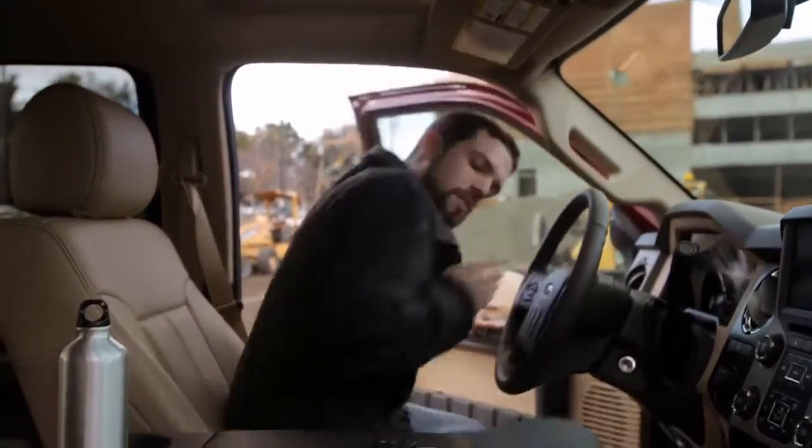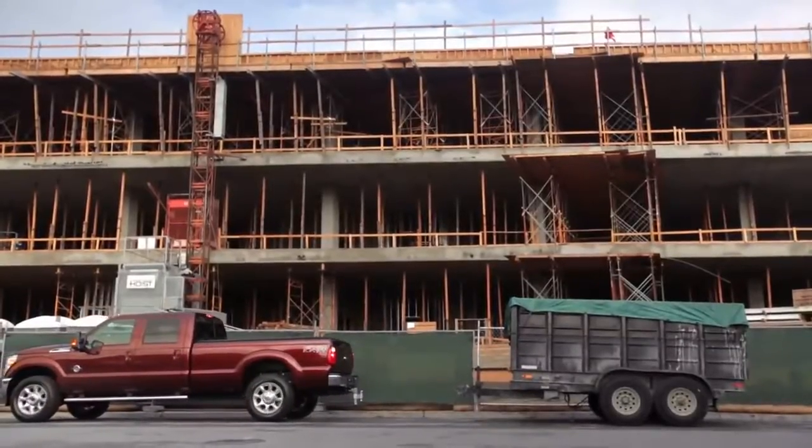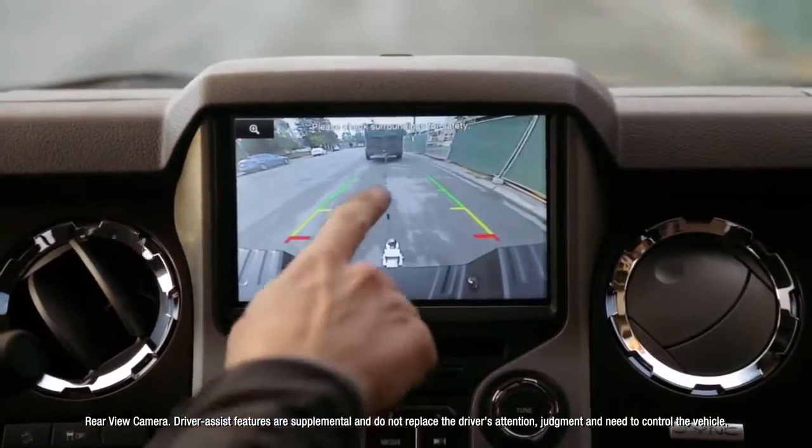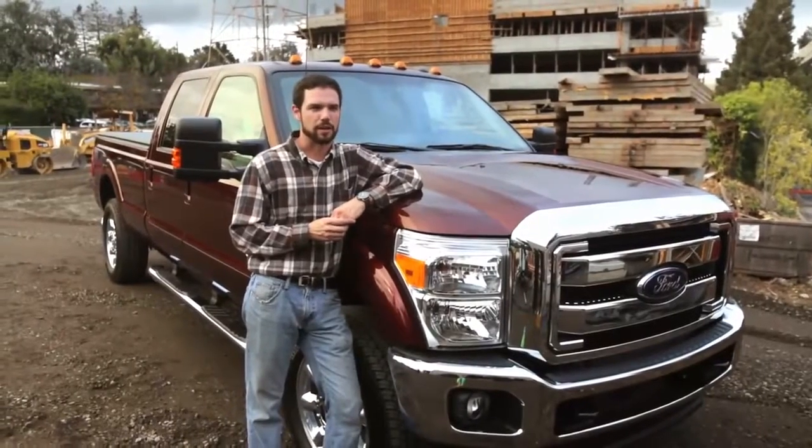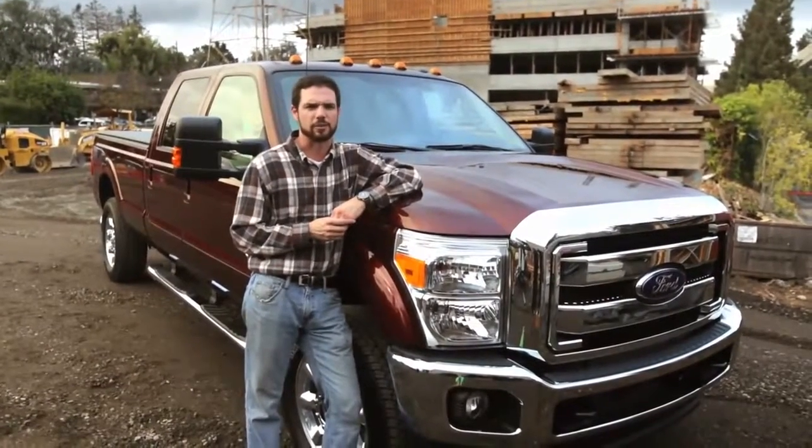The first time I went to use the backup camera in my Super Duty, I was incredibly shocked. It has the dotted lines that go right down the center so I could align the hitch. It used to take 15 minutes to get the trailer hooked up and now I can get it done in a fraction of that time.